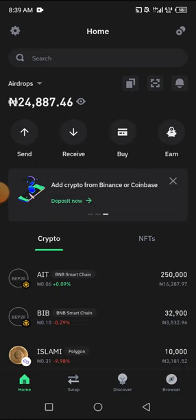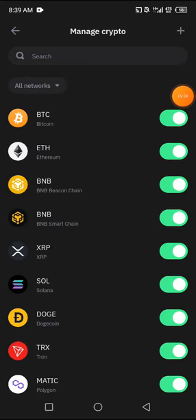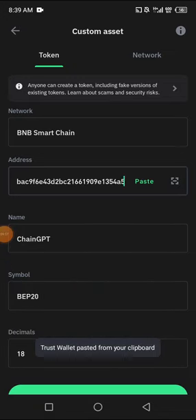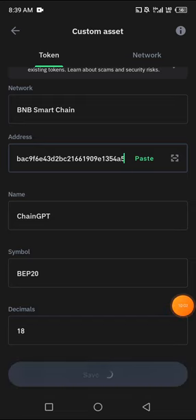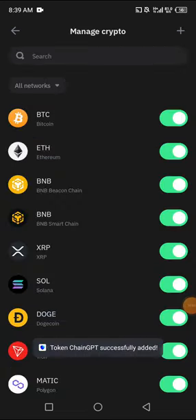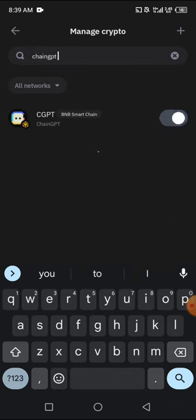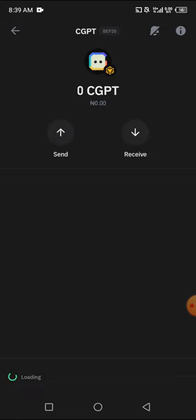Trust Wallet features now look very different and confusing to some people. Click the plus sign, leave it at Token, then change the network to BSC — which is Binance Smart Chain / BNB — and make sure you change the network. Paste in the contract address you just copied; automatically the name, symbol, and decimal will pop up. Click Save. After saving, search for ChainGPT — it will appear. Turn it on, click on it, then click Receive to copy your wallet address.